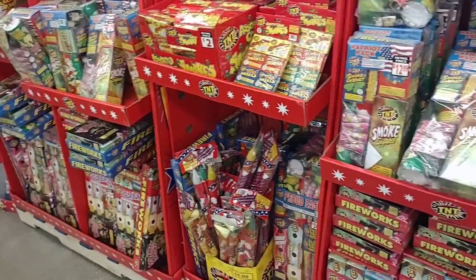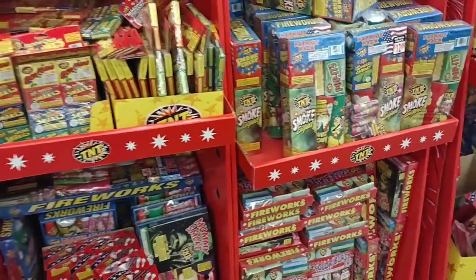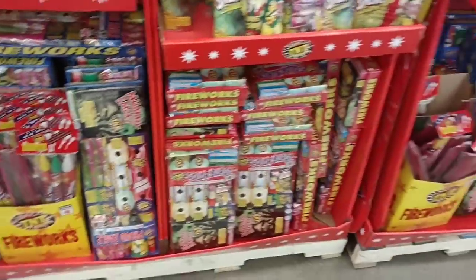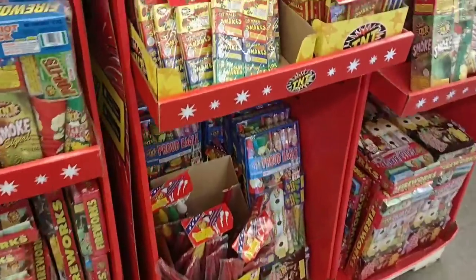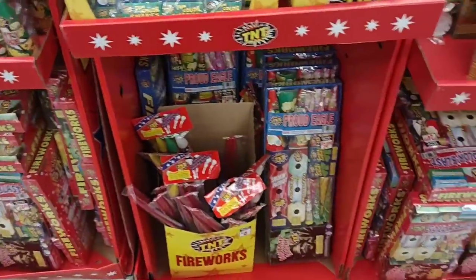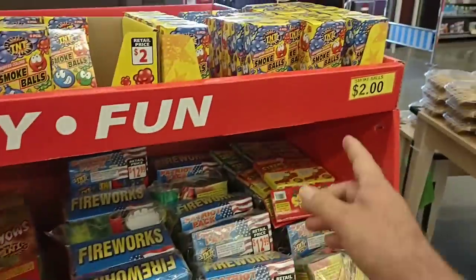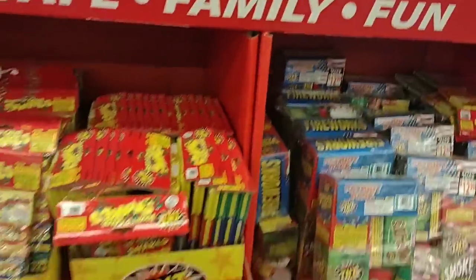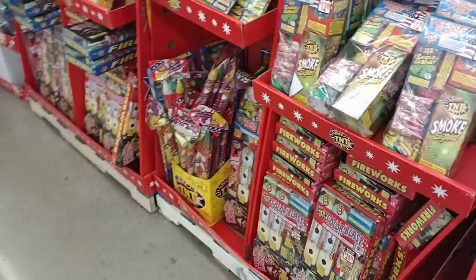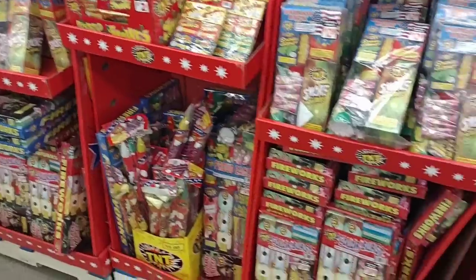They have a ton of what I call kid-friendly fireworks — snaps, smoke bombs, little smoke balls here for $2, snake things — those kinds of party packs. You still want to have an adult present. Here in Ohio there aren't a lot of firework shops, so these do well in a pinch.